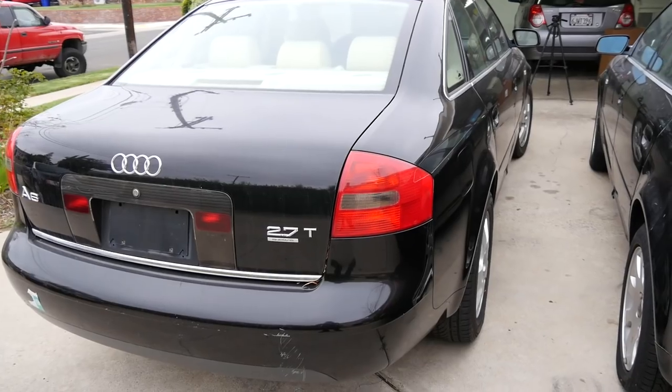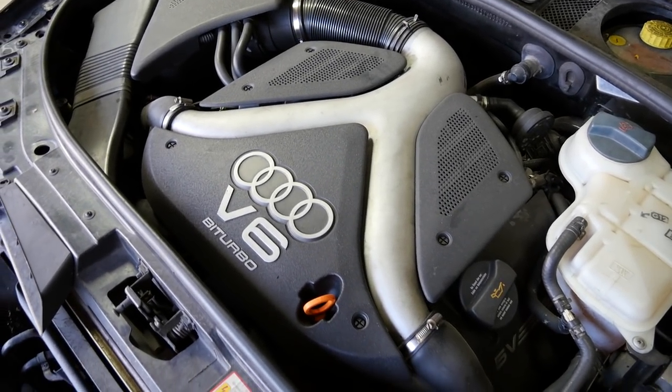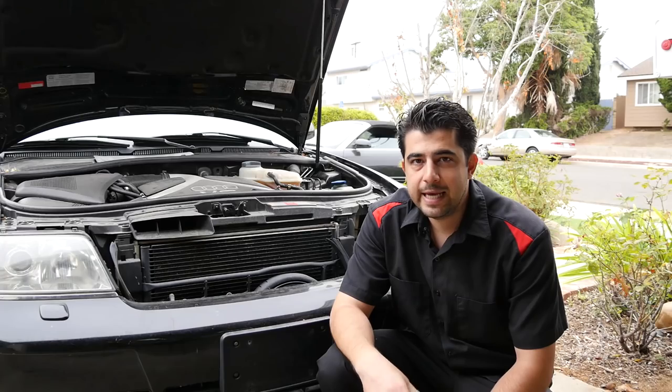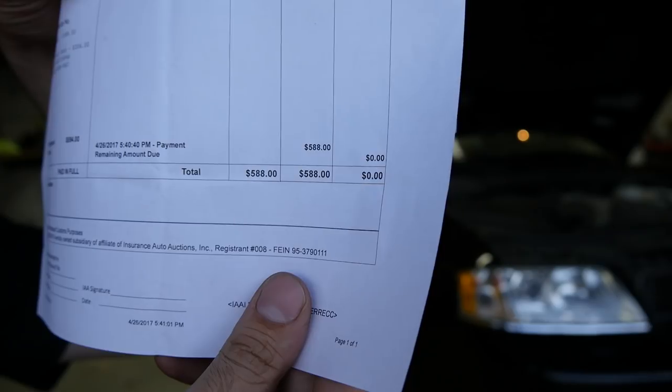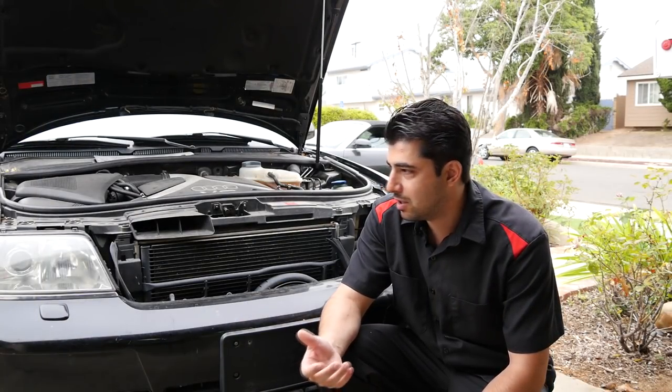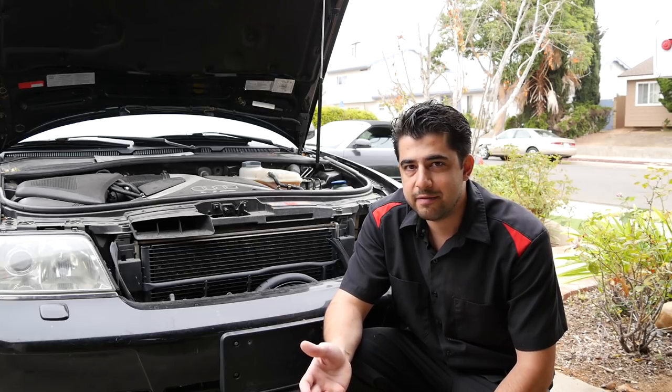As some of you may know, I recently purchased this 2000 Audi A6 Quattro with a 2.7 liter twin turbo V6 engine. I purchased this car at an auto insurance auction for a total of $588. I basically bought this car to modify, make it faster, and basically make a sleeper out of it.